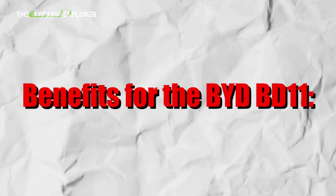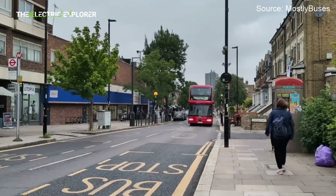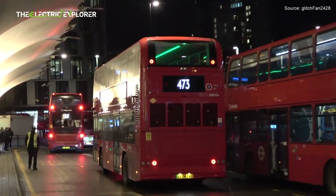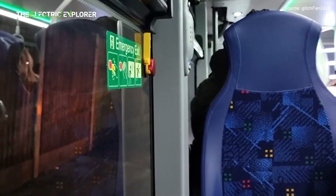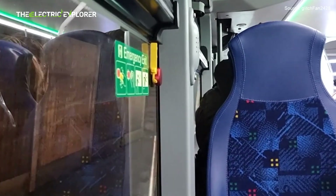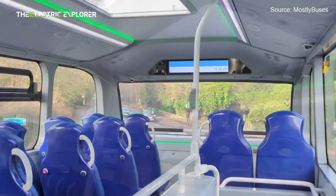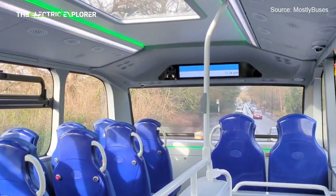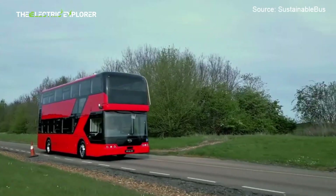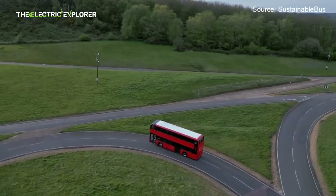The BYD BD-11's active suspension control system uses electronically controlled air suspension and CDC shock absorbers to enhance ride comfort, stability, and safety. It adjusts in real time to road conditions, reduces body roll and pitch, maintains consistent ride height regardless of load, and includes a kneeling function for easier passenger access. This smart system ensures a smoother, safer, and more accessible ride — ideal for urban public transport.